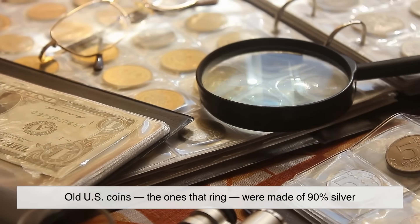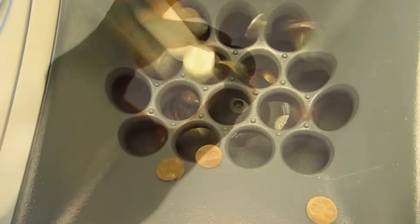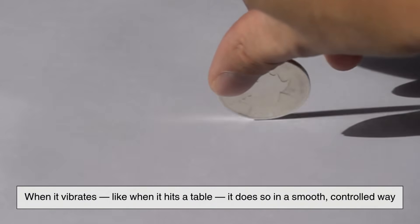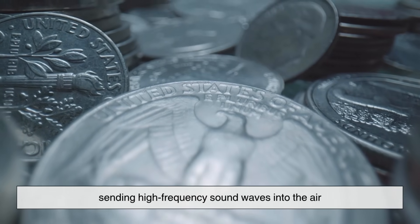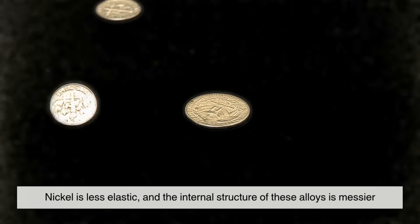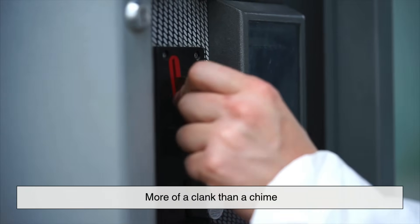Old US coins — the ones that ring — were made of 90% silver. Today's coins? They're mostly cupro-nickel, a mix of copper and nickel. And that change in composition makes all the difference. Silver is a dense, elastic metal. When it vibrates, like when it hits a table, it does so in a smooth, controlled way. That's why it rings. The vibrations travel cleanly through the coin, sending high-frequency sound waves into the air. Nickel-based coins? Not so much. Nickel is less elastic, and the internal structure of these alloys is messier. So when they vibrate, they produce muddier, shorter-lived sounds — more of a clank than a chime.